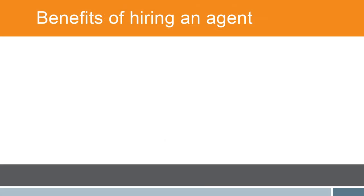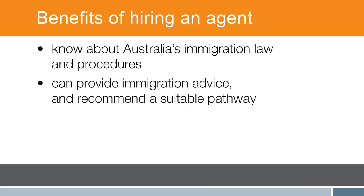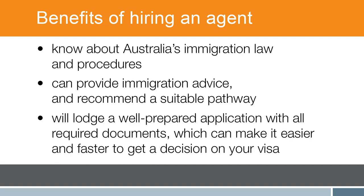There are many benefits to hiring a registered agent. They know about Australia's immigration law and procedures and can provide immigration advice and recommend a suitable pathway. They will lodge a well-prepared application with all required documents, which can make it easier and faster to get a decision on your visa.